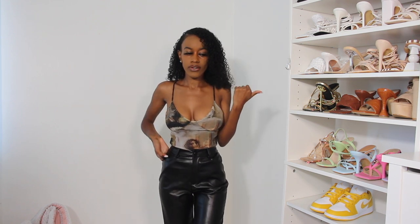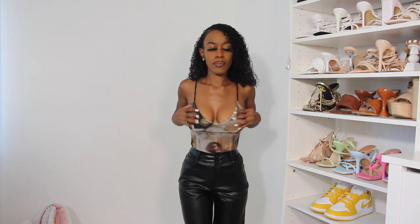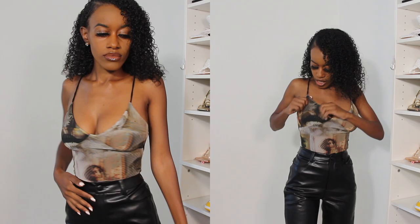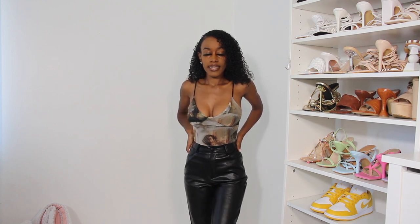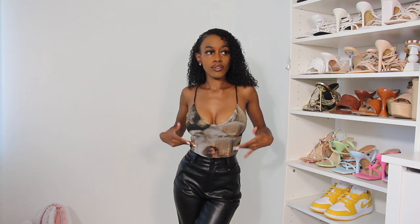This next outfit features pants from SHEIN that I hauled in a previous video — I have them in basically every color. I'm pairing them with this PrettyLittleThing top in a size extra small with a cute little angel design. It's a bodysuit in mesh material with an extra lining underneath, so it's pretty thick. You can wear it with jeans, leather pants, skirts, or shorts, but since it's fall I'm pairing mine with these black pants. I also have them in brown, which would look great too.